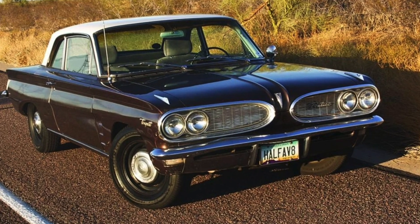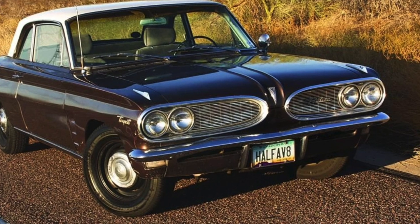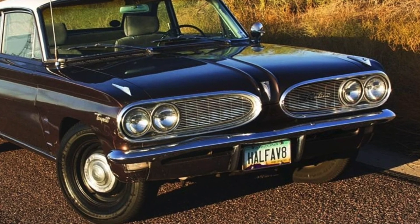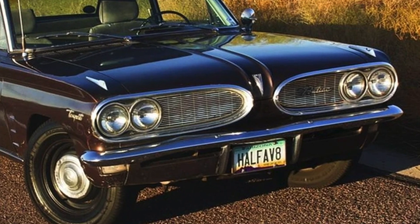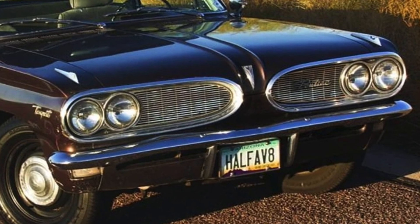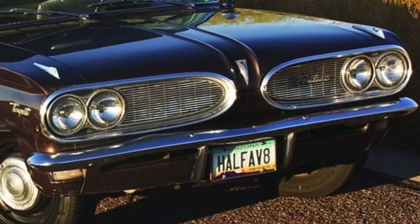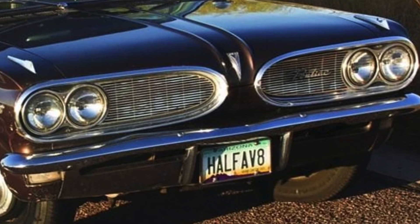However, the subject of today's video is the engine that was mounted to the opposing end of the Tempest from the rear transmission: Pontiac's new for 1961 Trophy four-cylinder engine. A four-cylinder engine? What on earth is so special about a four-cylinder engine, I can hear some of the viewers say? Well, stay tuned and find out what made the Tempest with its 194.5 cubic inch Trophy four-cylinder underhood such a unique marketplace offering.